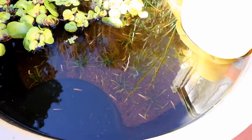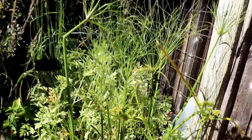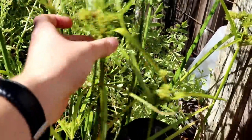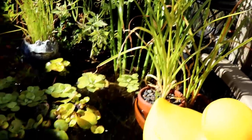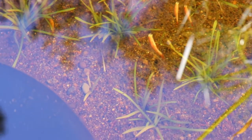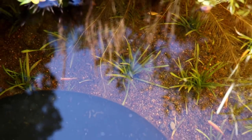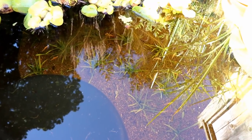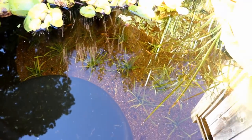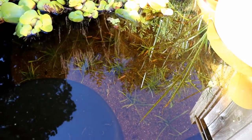Besides the weeds we put in here — they're doing fine, and we're actually getting some flowering on those, which is cool. But the Dwarf Sag is starting to propagate. We can see little daughter plants being spread around down here. It takes a few weeks, maybe a month or a little bit longer, but before we know it this entire bottom of the pond will be covered in Dwarf Sag. I can't wait for that — I think it's going to look awesome.